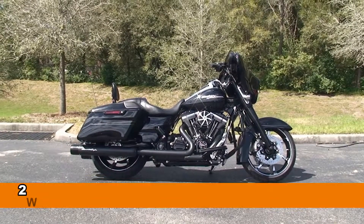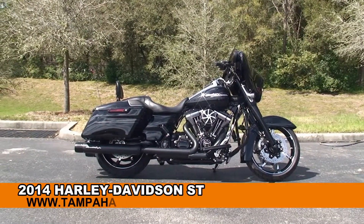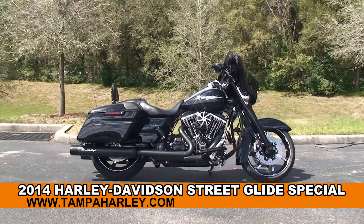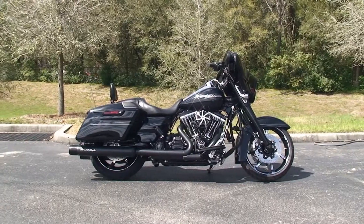Welcome everyone to the world famous Harley-Davidson of Newport Richey. Today I've got for you this boss brand new 2014 Street Glide Special that we have built out to our owner's specifications.